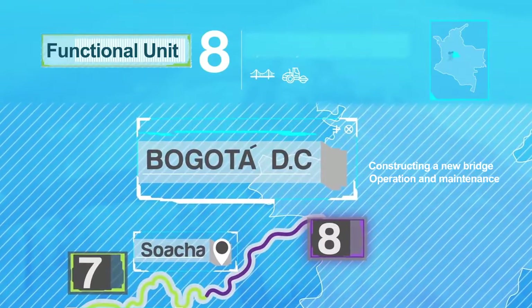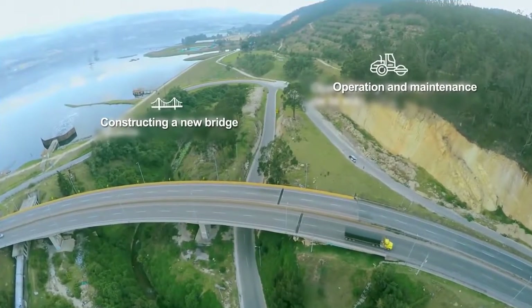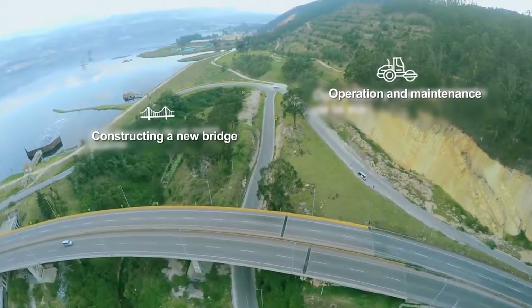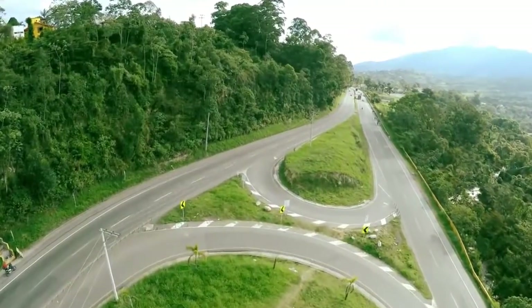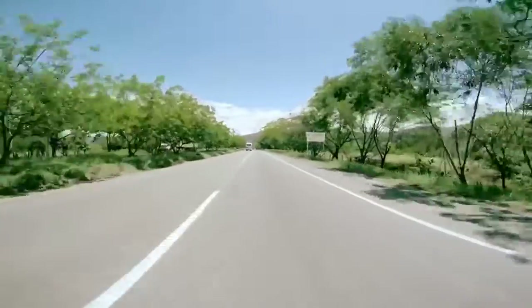Functional Unit 8 will construct a bridge and will be in charge of operation and maintenance of the section between Muña and Soacha, which ends at the Despensa Bridge in Boza. All these works are aimed at improving safety on this highway and enlarging its capacity.